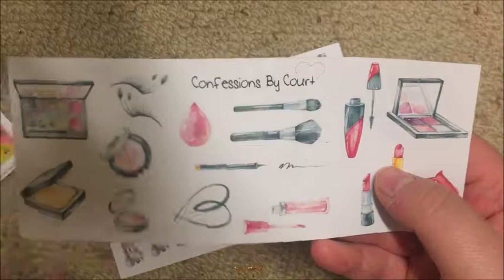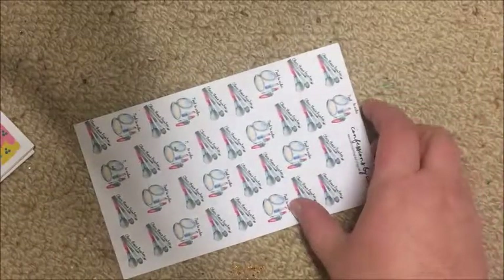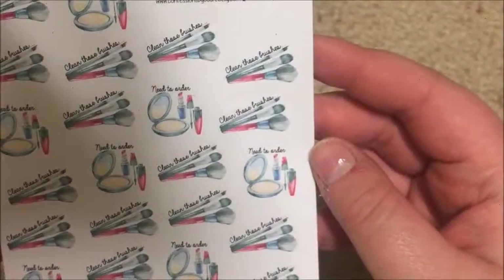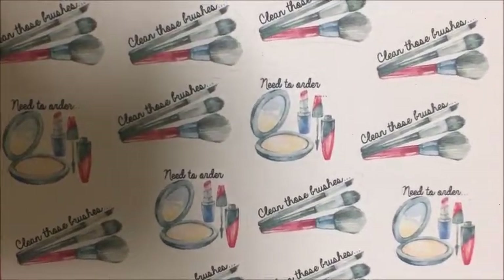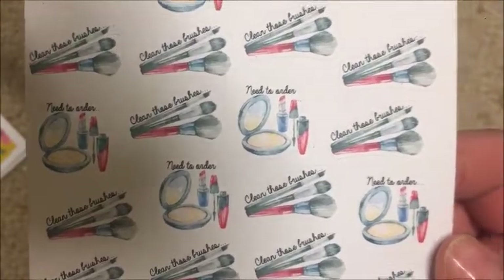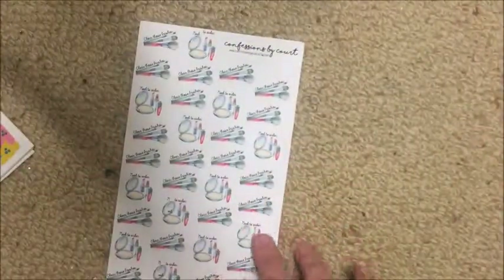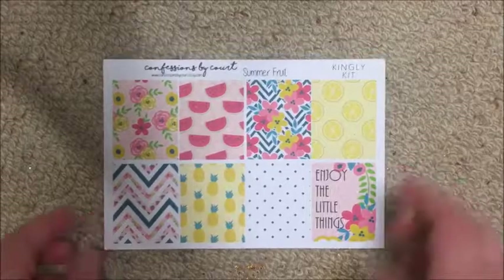I really love the lashes on the makeup sheet - they're so cute. She also sent a sheet with 'clean the brushes,' 'clean these brushes,' and 'need to order' stickers. I wasn't expecting those two extra sheets, and I wasn't expecting the kit either, so I'm really excited she sent these. Everything will be linked below.